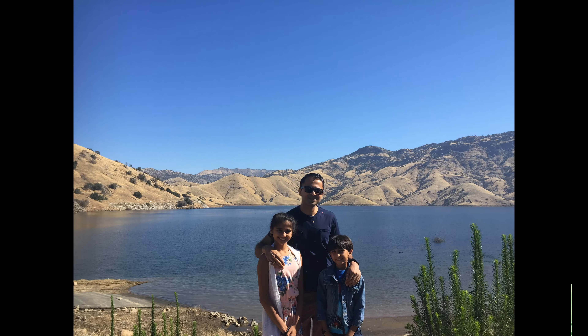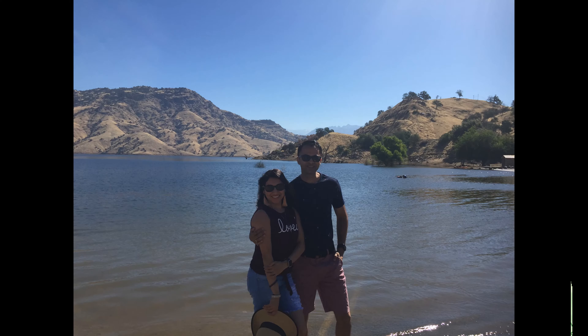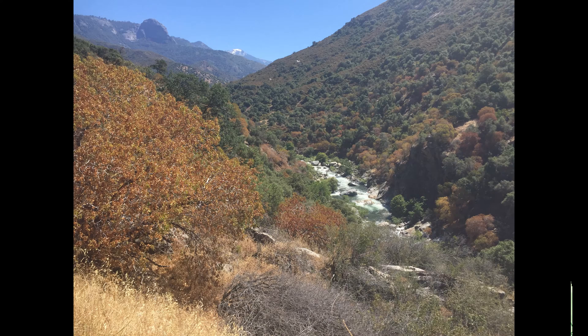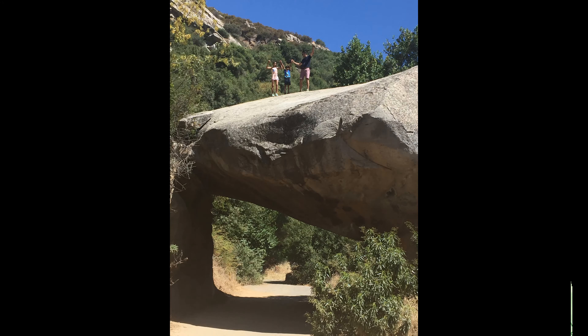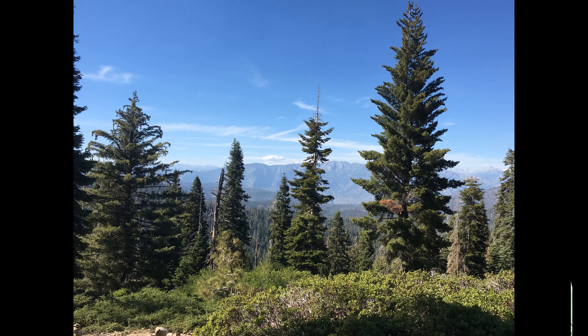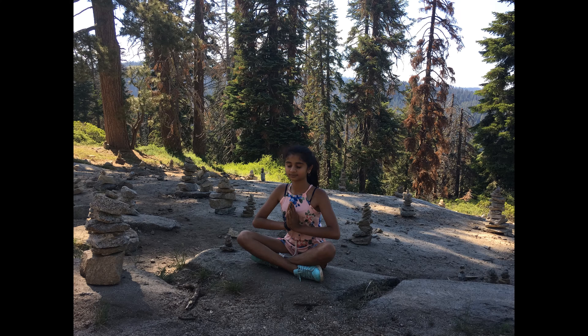On your way to Sequoia, be sure to stop at Lake Kawak — it is a beautiful lake with mountains in the back. Now that you're in Sequoia, the first landmark you'll come across is Tunnel Rock, and with a rock like that there's no way you cannot climb it. The Sequoia Forest is so peaceful and quiet that it refreshed me with new energy.